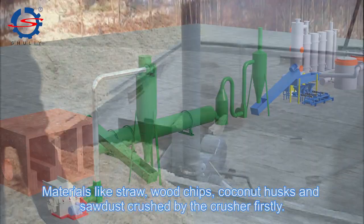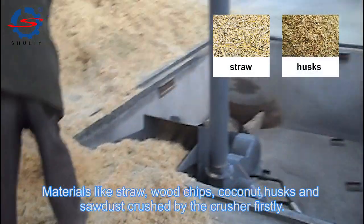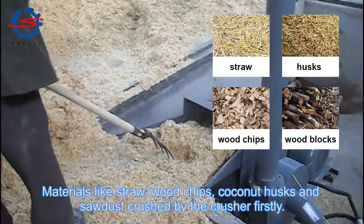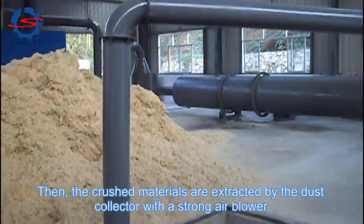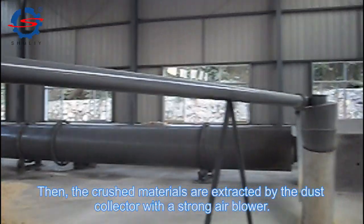Materials like straw, wood chips, coconut husks and sodas are crushed by the crusher firstly. Then the crushed materials are extracted by the dust collector with a strong air blower.